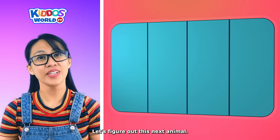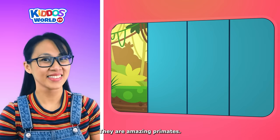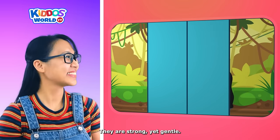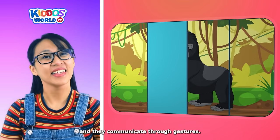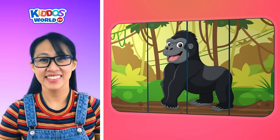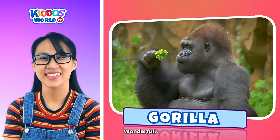Let's figure out this next animal. They are amazing primates. They are strong yet gentle. They live in troops. And they communicate through gestures. It's a gorilla! You're very good at this.